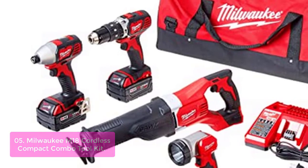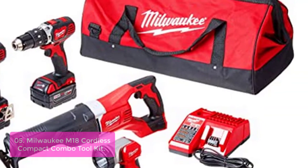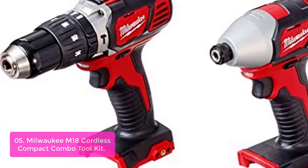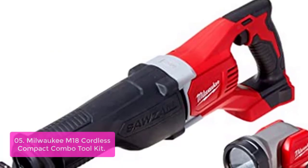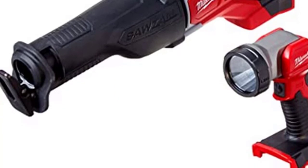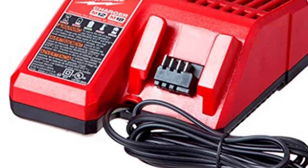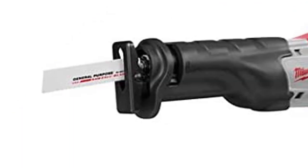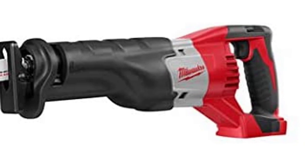List number 5: Milwaukee M18 Cordless Compact Combo Tool Kit. The M18 Cordless 4-tool combo kit includes the 1/2-inch Hammer Drill Driver, the Sawzall Reciprocating Saw, the 1/4-inch Hex Impact Driver, and the Work Light. The M18 Cordless System's patented technologies, innovative motor design, and superior ergonomics provide the most efficient blend of power, weight, and performance in the industry. Powered by Red Lithium batteries, the system delivers high torque, high power, and long run time. The Sawzall Reciprocating Saw features a patented gear-protecting clutch and counterbalance mechanism, and the Work Light provides a fold-away hook for hands-free use and a 135-degree rotating head.